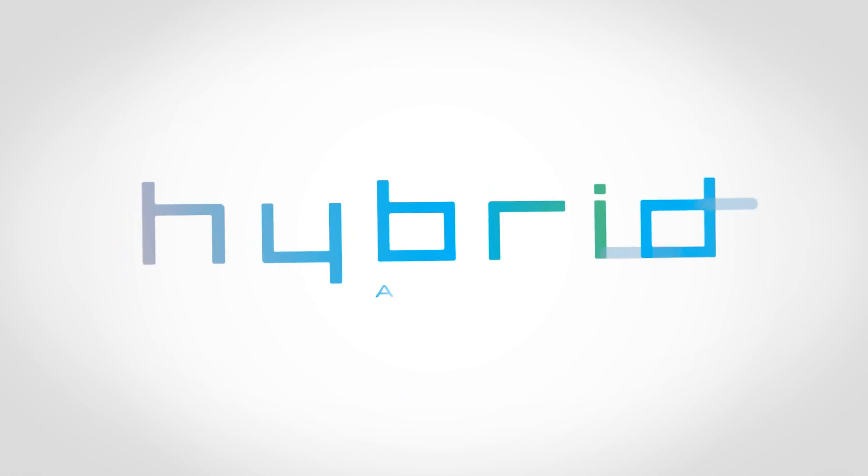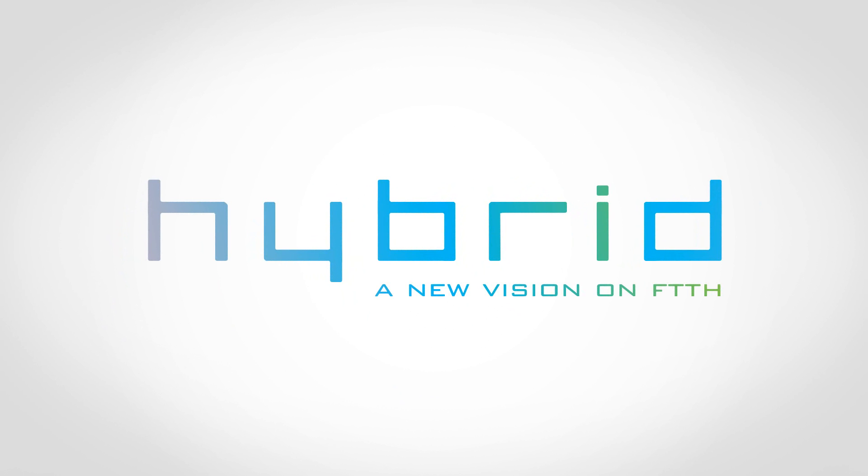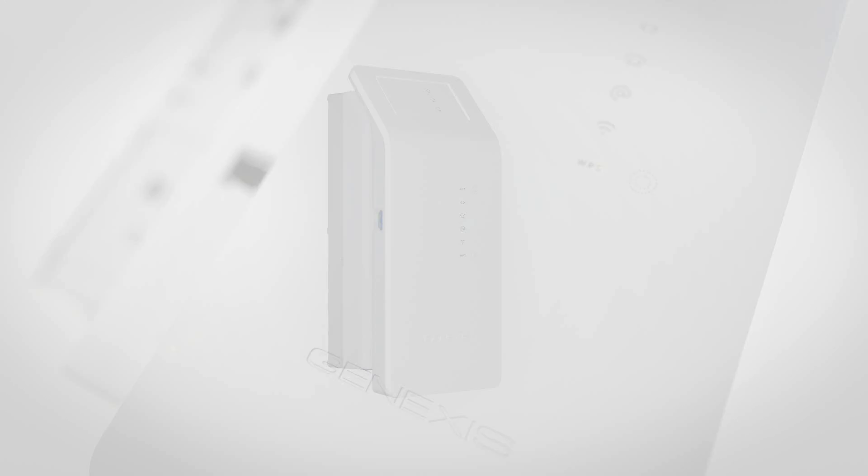The Hybrid, a revolutionary new fiber gateway. Divided into three layers, the Hybrid is the world's first fully modular fiber gateway. Together, the layers form a single, user-friendly product.